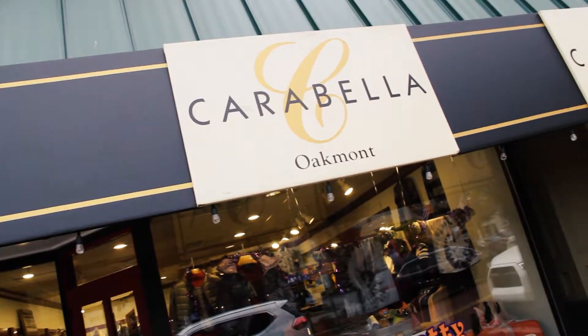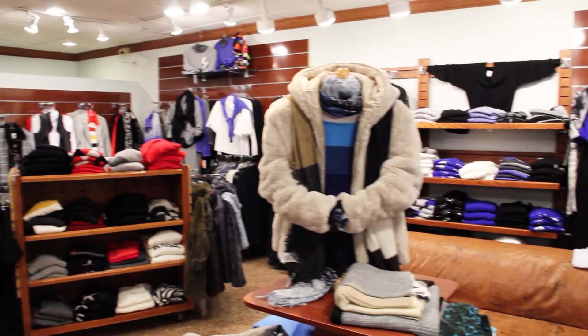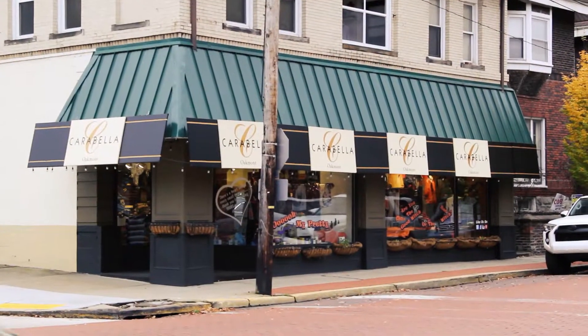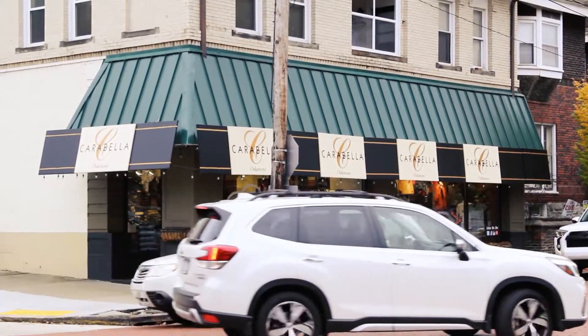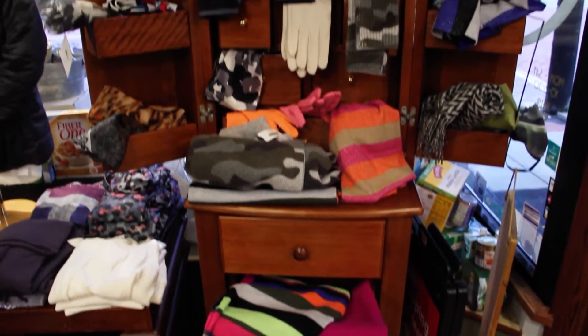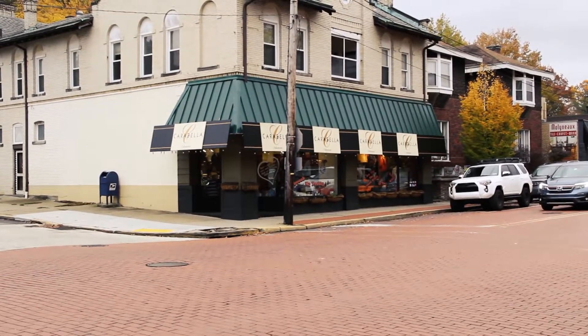That wraps up our fall fashion show with Carabella. Be sure to visit the store at 328 Allegheny River Boulevard in Oakmont, PA, or visit online at www.carabellaoakmont.com, or call the store at 412-828-2187. Carabella is open from 10am to 5:30pm Monday through Saturday, and Thursdays from 10am to 8pm. They offer free shipping on all orders, free curbside pickup, and free alterations on any orders. All orders placed the week of November 15th to 22nd qualify for 10% of that purchase to be given back to Central Catholic High School to benefit the Central Catholic mental health service programs. Thank you for joining us as we feature this hidden gem of a boutique here in Oakmont, PA.